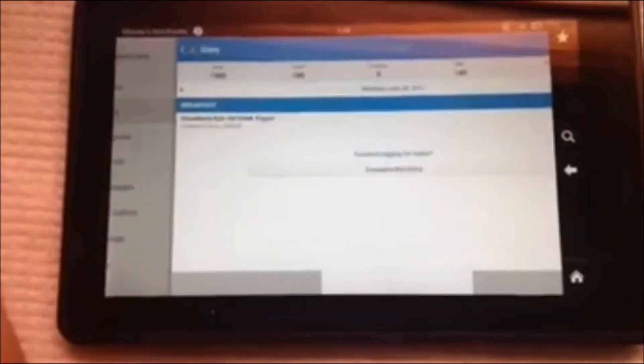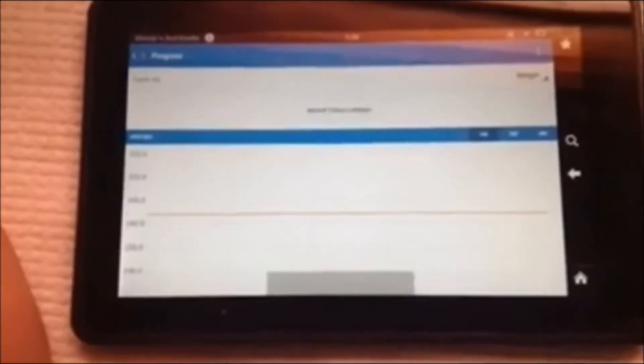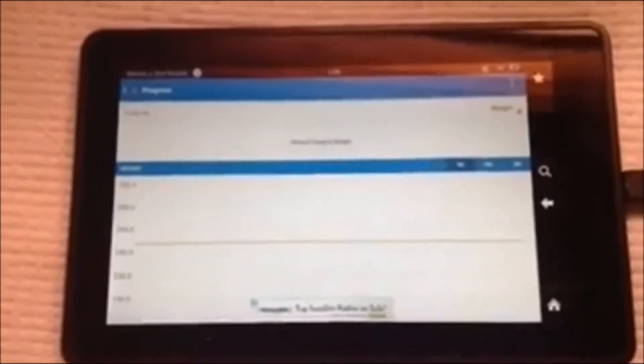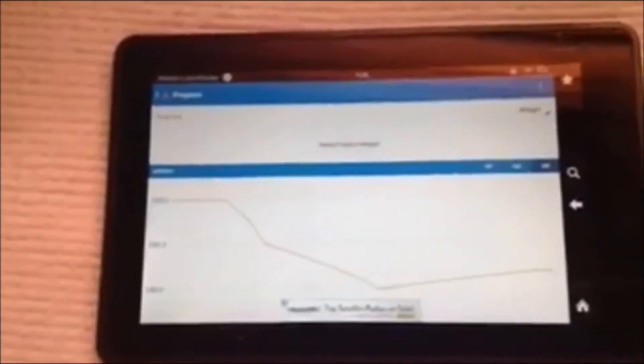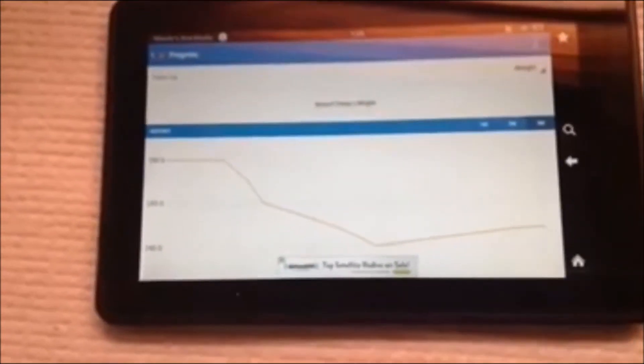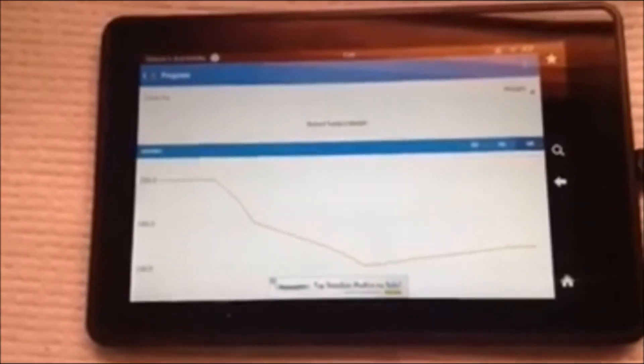This is kind of cool too — you can weigh in every week, and it will show you how much you have lost. You can see it in chart form. Let's look at mine. Over the three months I have lost eight pounds — well, I lost ten and then gained two back. So that's kind of cool; you can keep track of your progress.